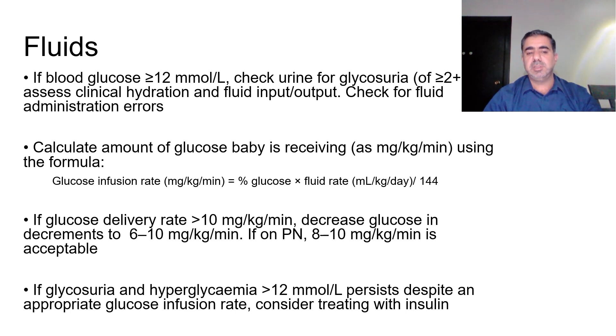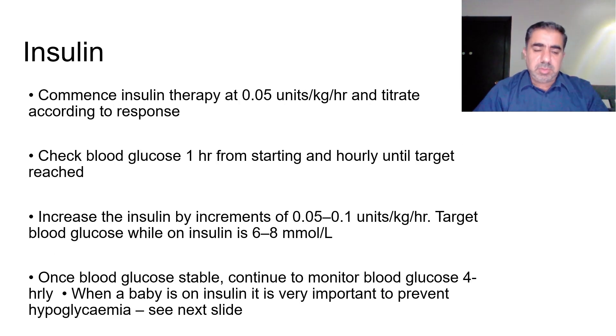If the glucose delivery rate is more than 10 mg/kg/min, decrease it in decrements to 6–10 mg/kg/min. In parenteral nutrition, 8–10 mg/kg/min is acceptable. If hyperglycemia with glucose more than 12 mmol/L persists despite an appropriate glucose infusion rate, then you have to consider treating with insulin.